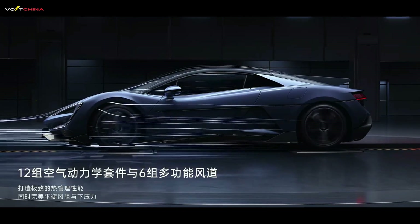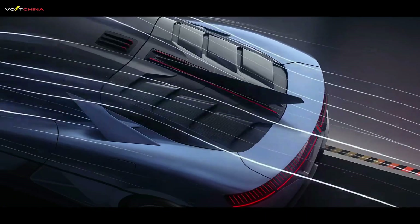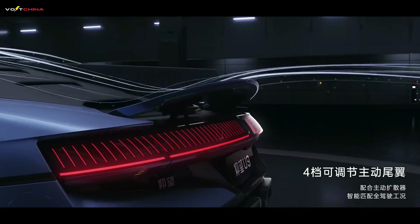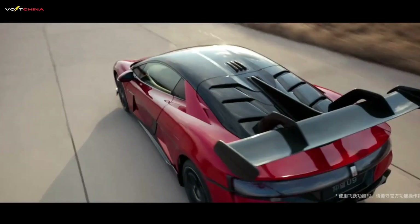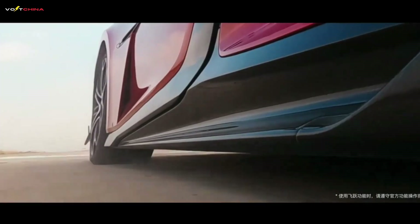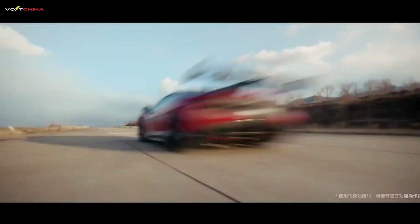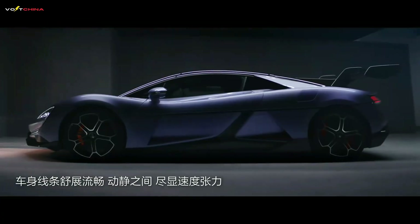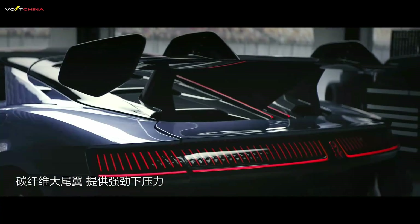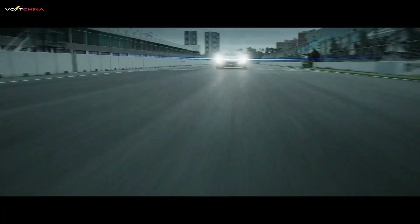On aerodynamics: to glue the vehicle firmly to the ground, the designers have armed it to the teeth. Six sets of multifunctional air ducts precisely manage every bit of airflow over the car body, providing efficient cooling for the motors, battery, and brake system. A new annular mountain-shaped wind deflector design guides airflow around the wheels, reducing drag while creating downforce on the front axle. The huge four-position adjustable electric rear wing automatically adjusts between 0 and 20 degrees according to vehicle speed and driving mode, working with the active diffuser to provide maximum downforce while minimizing air resistance. The iconic carbon-fiber swan-neck wing can provide up to 280 kg of downforce at high speeds, making the vehicle as stable as a rock during high-speed cornering.